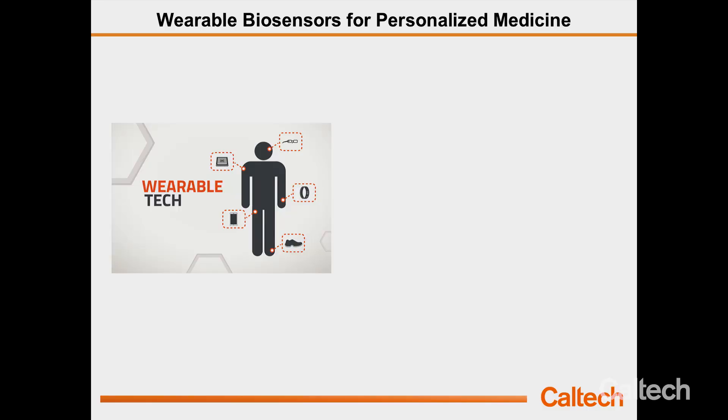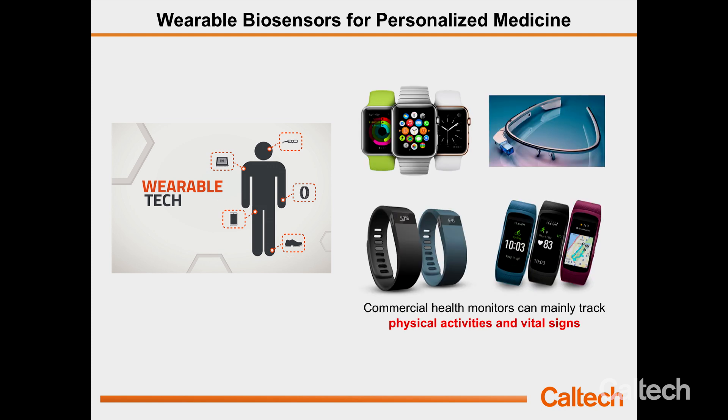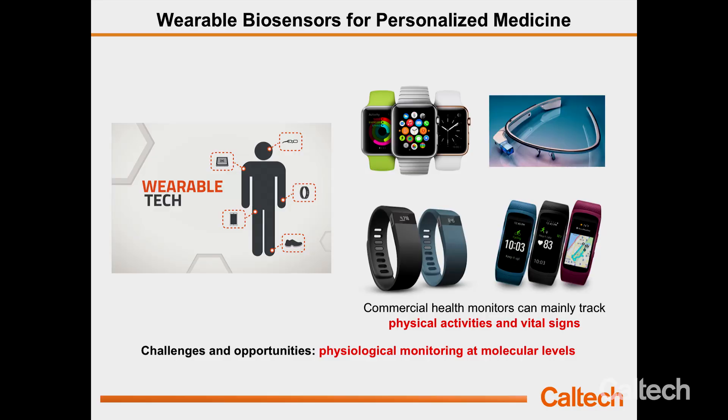Wearables could play a very important role in personalized health care, because they can continuously collect data from our body and tell us what's going on and what's going wrong with our health. But if you look at commercially available health monitors like Apple Watch or Fitbit, they can mainly track physical activities or vital signs, but fail to provide more useful information about our health at a molecular level. So one major challenge — which is also a great opportunity — is how can we collect chemical or molecular information continuously and ideally non-invasively.